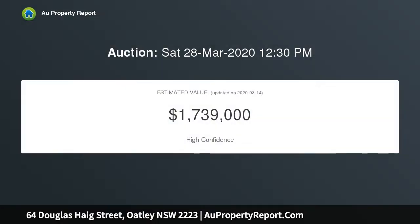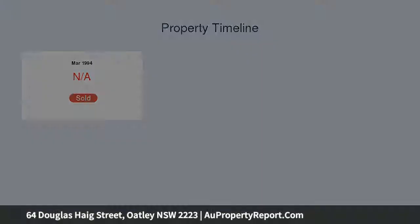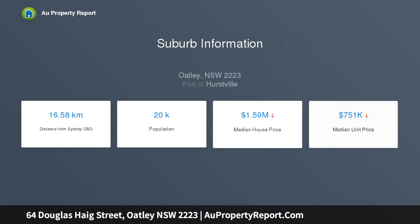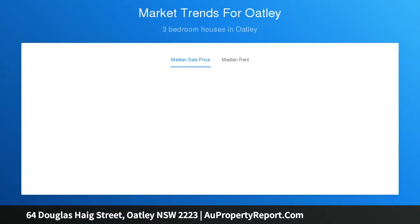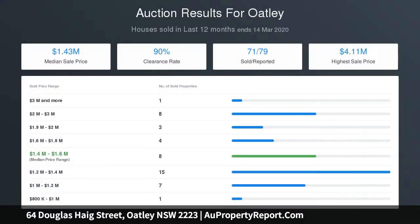Immediately livable with exceptional scope to build your dream home STCA. However you make it your own, you'll love living here for years to come. Boasting an ideal north-to-rear aspect and beautiful park setting with three generous bedrooms, open plan kitchen, dining, and expansive child-friendly lawn. This is a brilliant offering for the growing family, just a stone's throw from Oatley shops, schools, parks, and transport — a highly sought after, tranquil location that is rarely on offer.